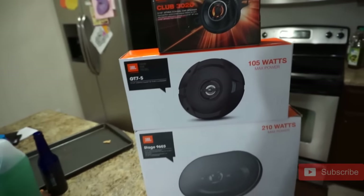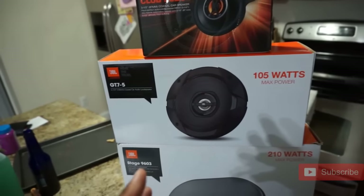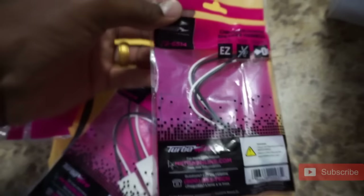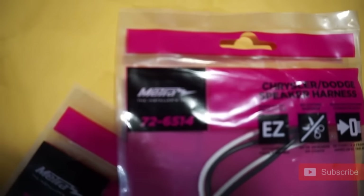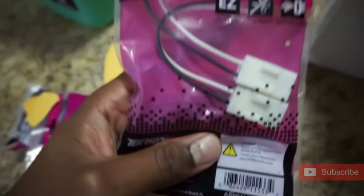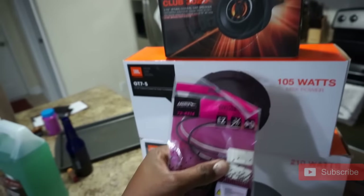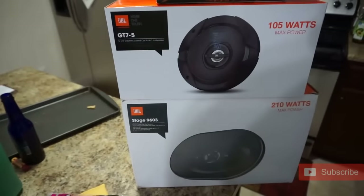The third speaker is the Club 3020 — three-and-a-half inch coaxial car speakers. These are heavy little suckers and they're going to sound good. This is going to be a super simple job on the truck because Dodge made it very easy to access everything. I also highly recommend getting wiring adapters — part number Metra 72 — so instead of having to splice wires, you can plug right into your factory harness. We're going to go outside, get tools set up, take the door panel off, show you the old speaker, and continue.